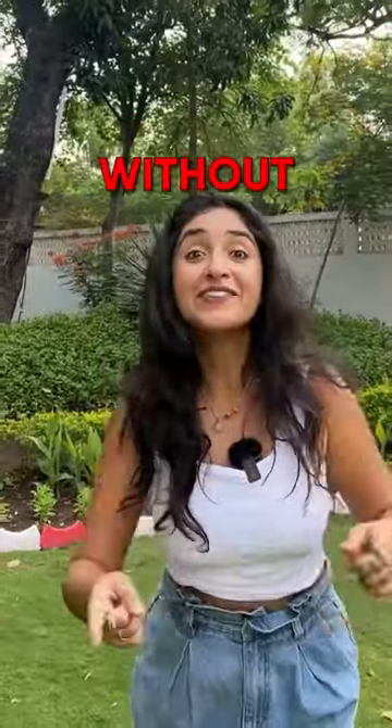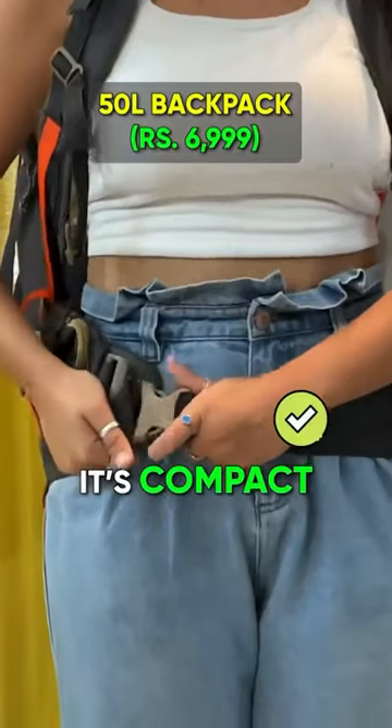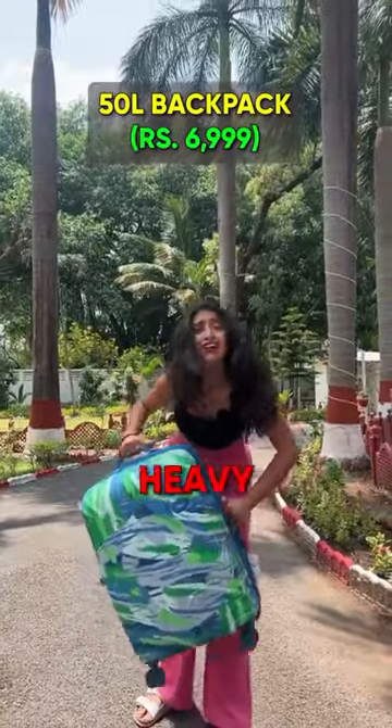Travelling solo will suck without these travel essentials. A 50 litre backpack from Decathlon — it's compact, easy to carry, has back support, and it gives me the independence to move around as compared to a heavy suitcase.